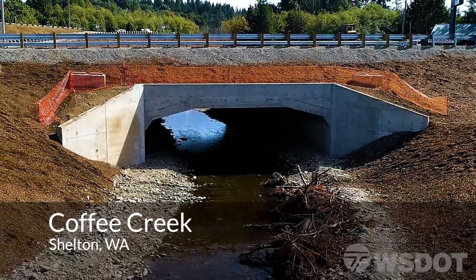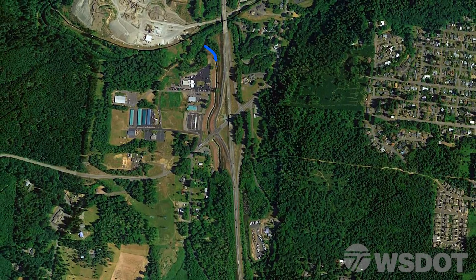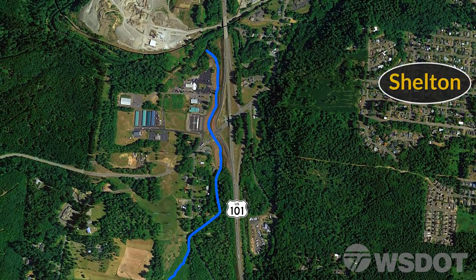Welcome to Coffee Creek, the site of one of WSDOT's fish passage barrier corrections, located in Mason County along US 101 near Shelton.